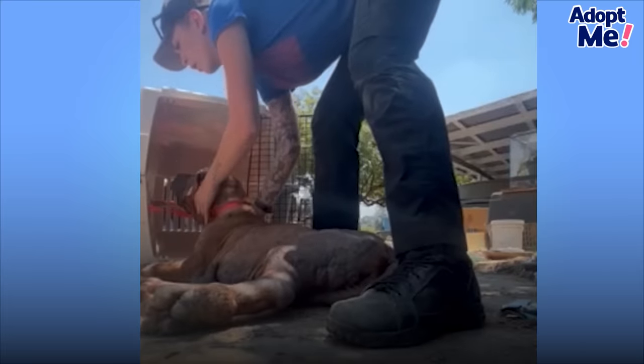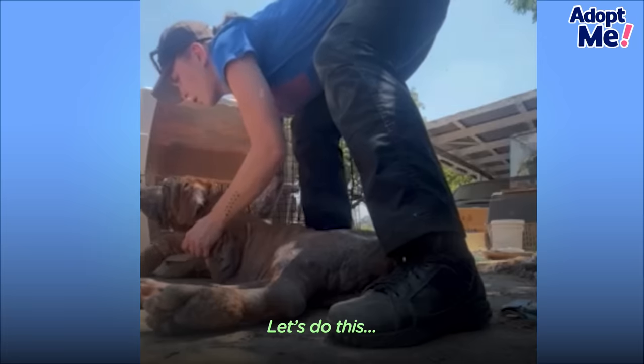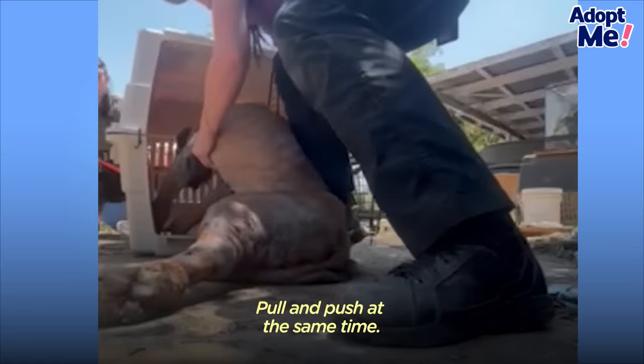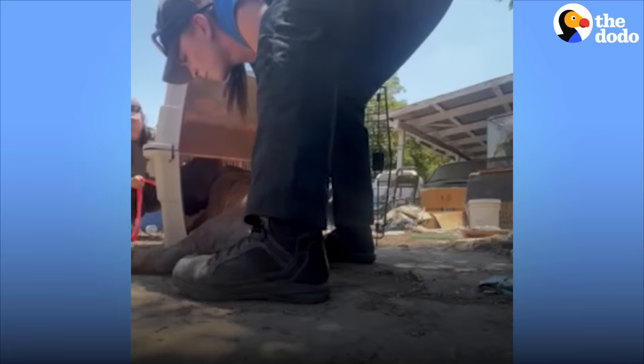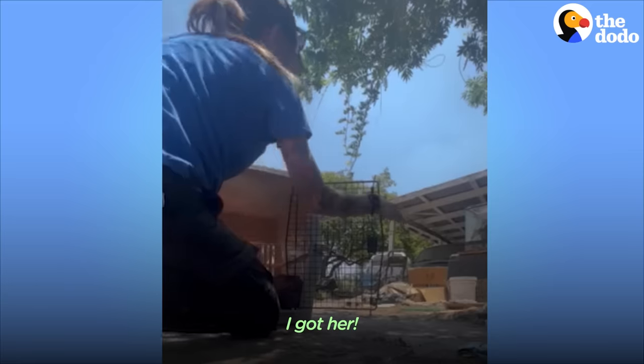Let's go in here. Let's do this. Cool and fresh at the same time. You want me to push the carrier? Okay, sweetie, come on. Okay, I got her.